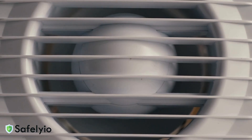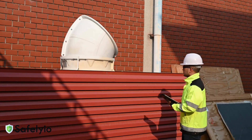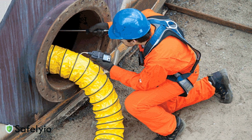Avoid these deadly mistakes. First, don't use too small a fan. Second, don't position ducting incorrectly. Third, don't forget to monitor air quality continuously. Fourth, never rely on natural ventilation alone.